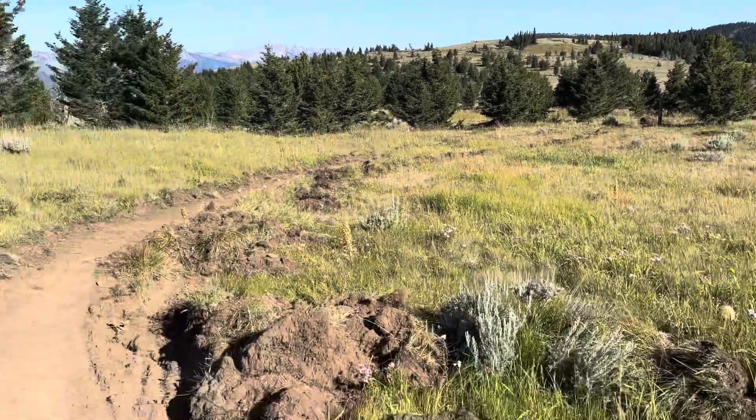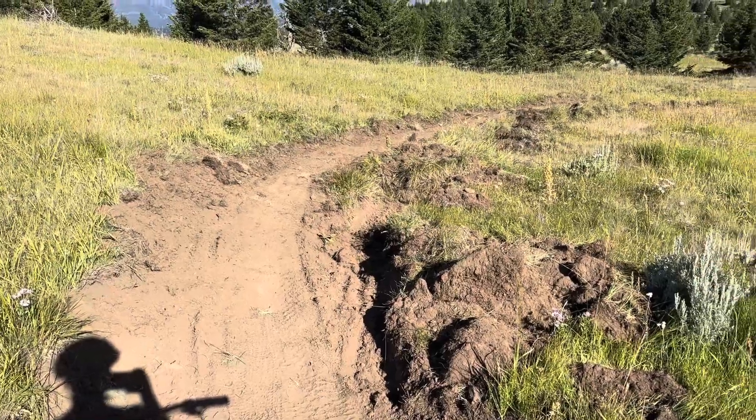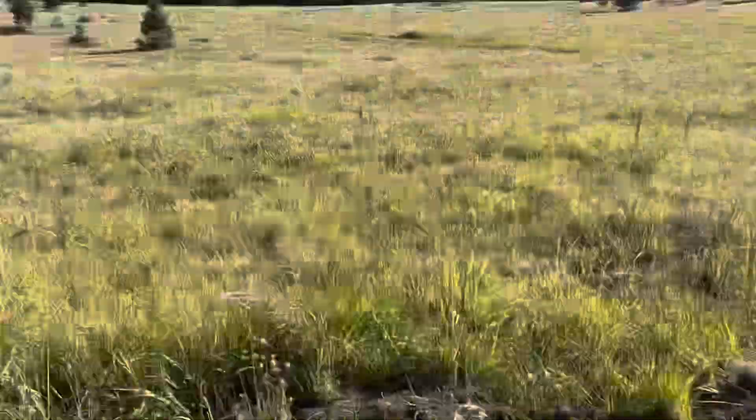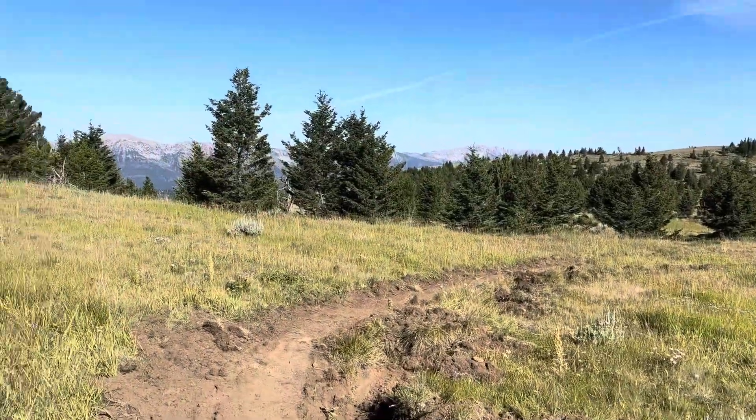Good wildflowers. And just talked to a guy with a little mini excavator, a mini Kubota, clearing some drainages — kind of on the trail. There are some places that are a little deep, so we thank him for the work.